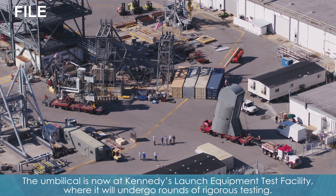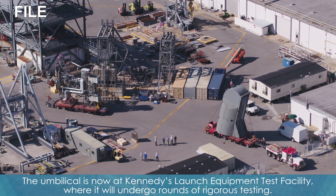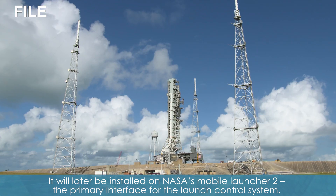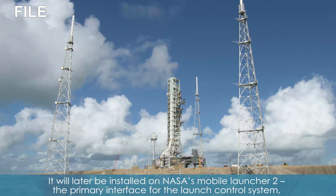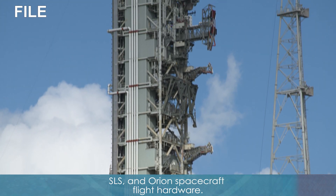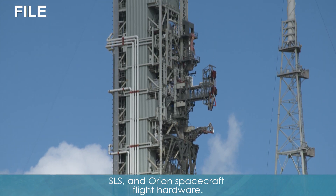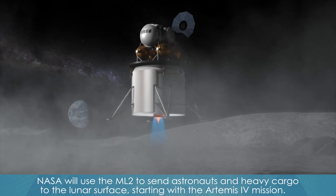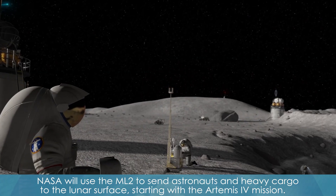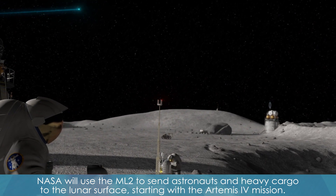The umbilical is now at Kennedy's Launch Equipment Test Facility, where it will undergo rounds of rigorous testing. It will later be installed on NASA's Mobile Launcher II, the primary interface for the Launch Control System, SLS, and Orion spacecraft flight hardware. NASA will use the ML-2 to send astronauts and heavy cargo to the lunar surface, starting with the Artemis IV mission.